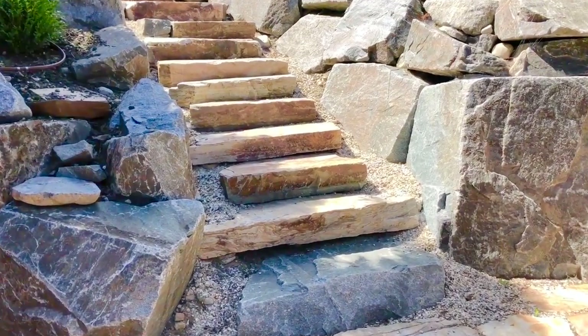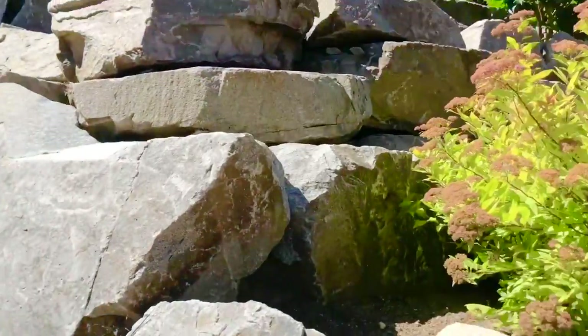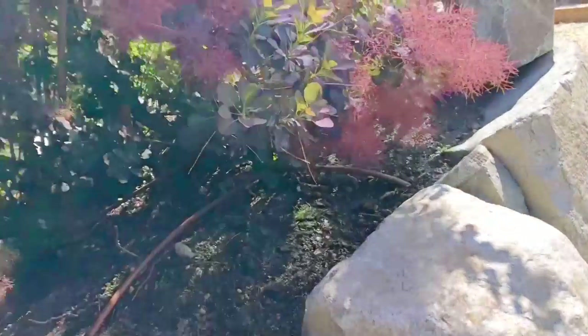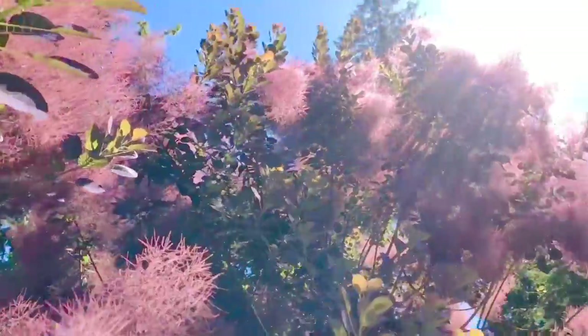Today we are in a beautiful garden full of stones and beautiful plants. On my left is one of my favorite plants. It's actually a tree called a smoke bush, and its flowers are soft and purple.